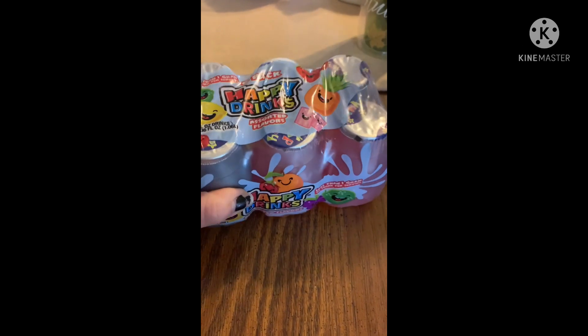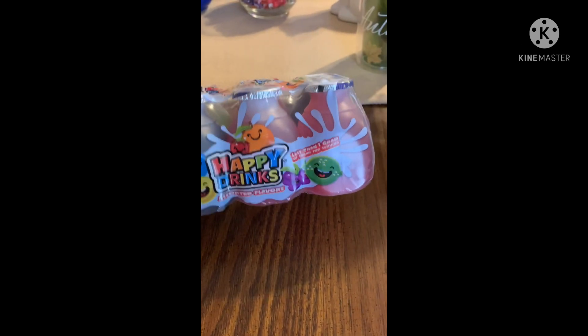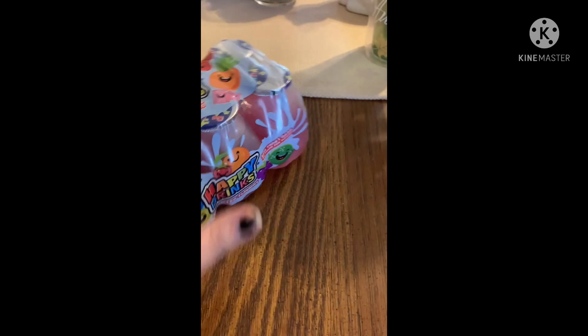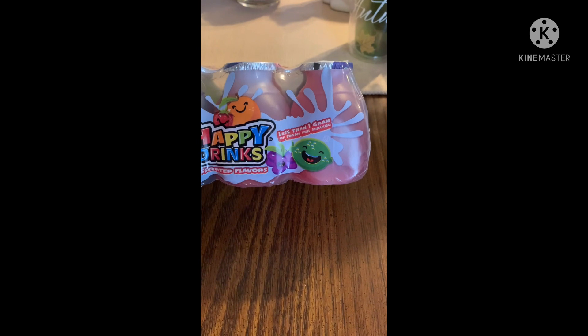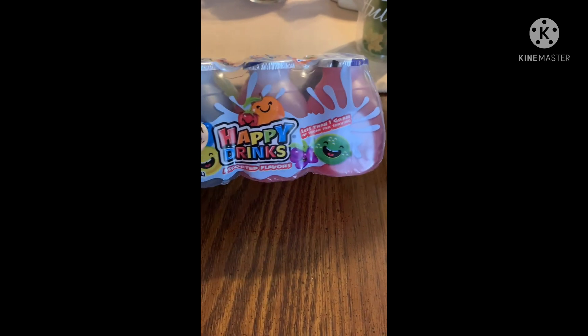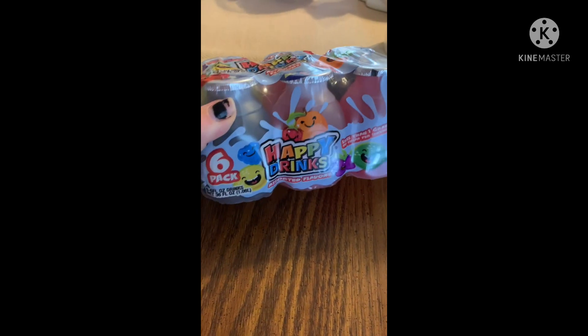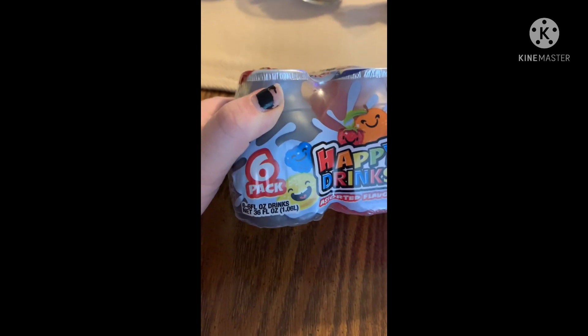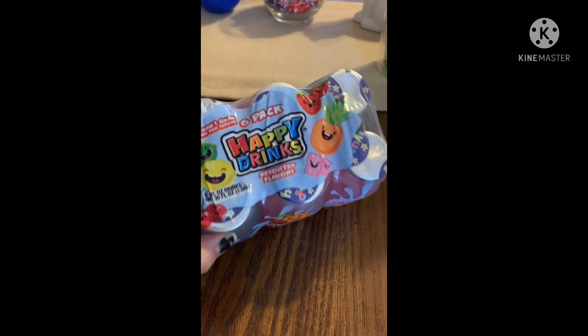My daughter found some new Happy Drinks — they kind of remind me of those other kind you can get at Walmart, pretty much the same thing. She thought these looked cool, so she got some for her and her brothers to try. Less than one gram of sugar, which is always awesome — I don't need all my teenagers and pre-teens hopped up on sugar. You get six of them, six fluid ounces each. Especially for little kids, these are perfect.